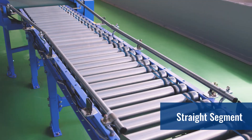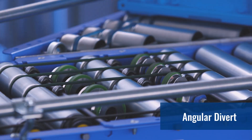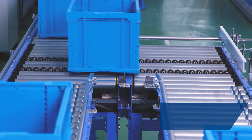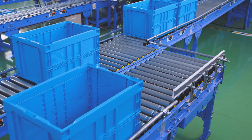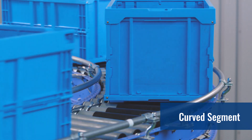The Ecoloveyor can be designed to meet the conditions of your layout with a variety of segments such as straight. Merge and divert is also possible on an angle. Transport at a right angle is also available with the horizontal divert. Curved segments are also available, and accumulation can also be done on a curve.